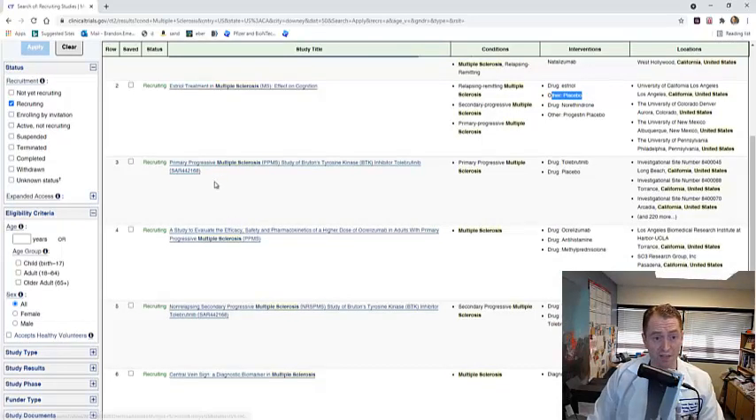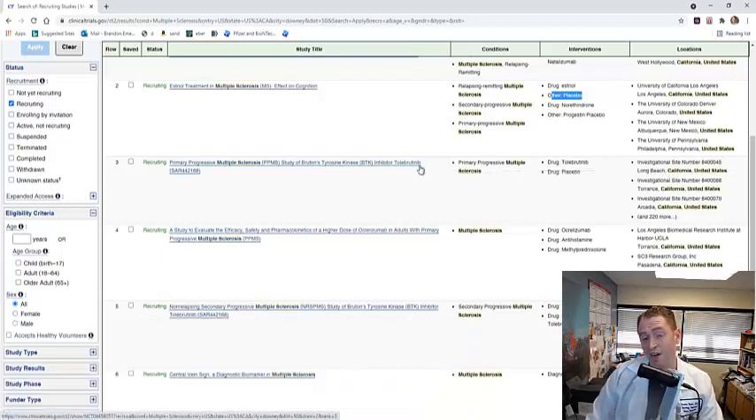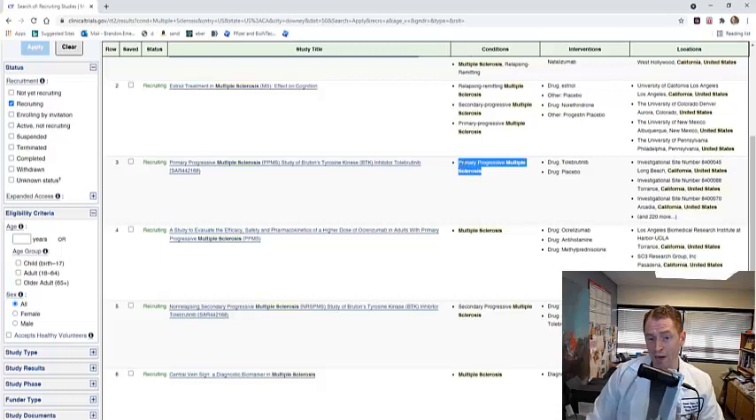The next study, which I'm very familiar with and very interested in, is known as the Perseus study. This is a randomized trial in primary progressive multiple sclerosis of the Bruton's tyrosine kinase inhibitor Tolebrutinib — also identified as SAR442168, its preliminary name. This is a form of MS with limited treatment options, and it's a randomized trial of Tolebrutinib versus placebo.